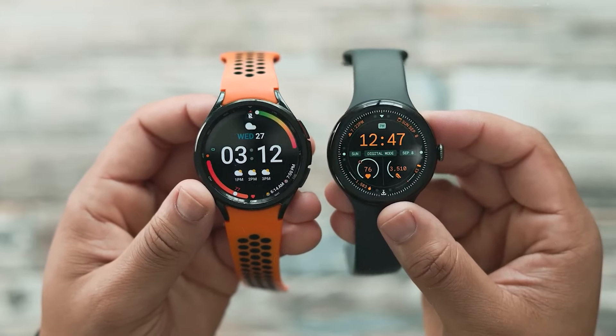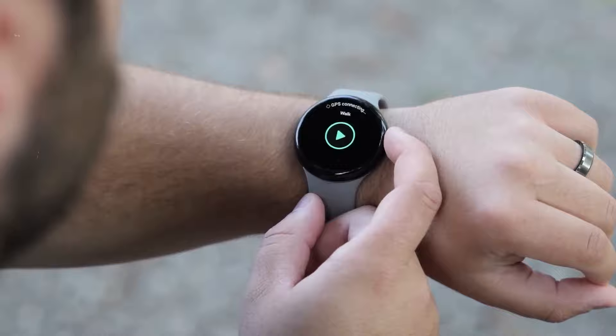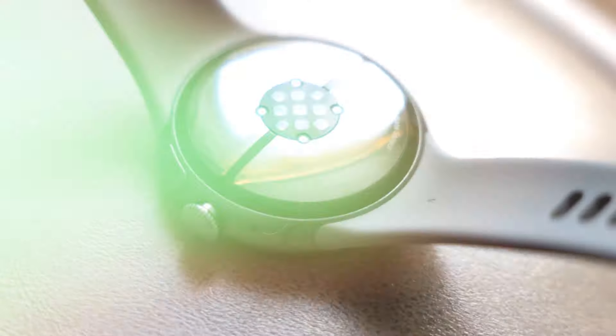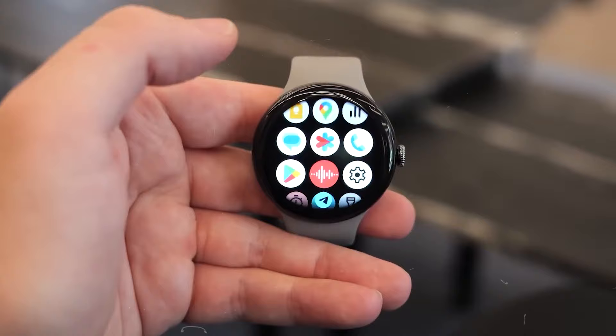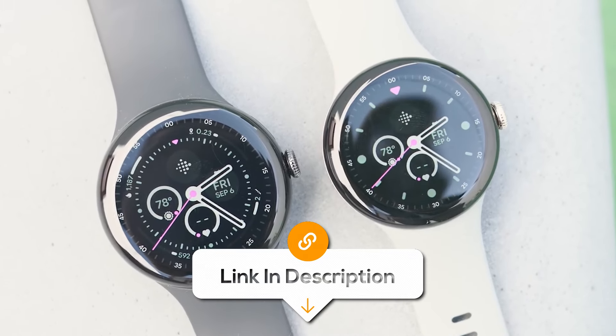Additionally, its innovative loss of pulse detection feature can potentially save lives by calling emergency services in critical situations. With its premium design, robust fitness tracking, and seamless integration with the Google ecosystem, the Pixel Watch 3 is an excellent choice for both fitness enthusiasts and everyday users. Be sure to check out the links down below for the latest prices of the smartwatches discussed in this video.